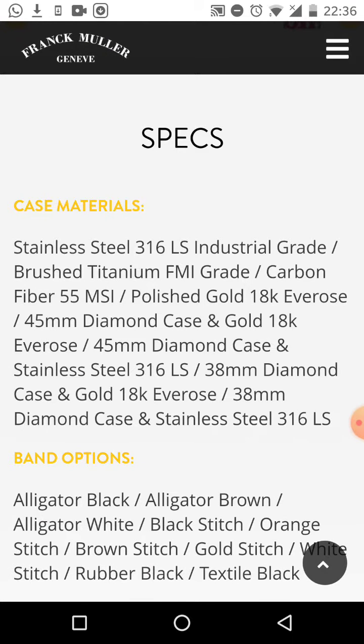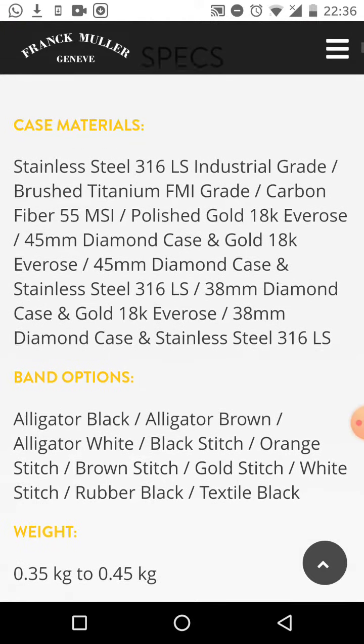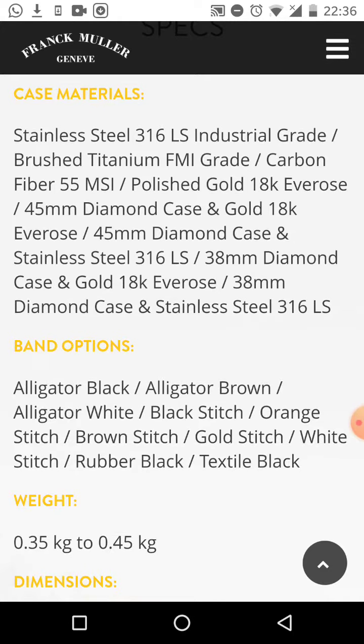This is an amazing opportunity to see a Bitcoin watch — I've never seen one, this is the first time. Now we've got the specs here: stainless steel, industrial grade brushed titanium, top-notch materials. The case is 18-carat gold, 38-millimeter diamond case.